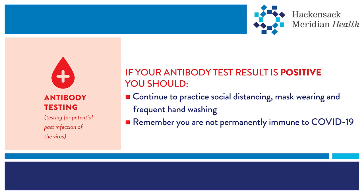If your antibody blood test results are positive, you most likely have had COVID-19 at some point in the past. You should continue to practice social distancing, wearing masks, and good hand hygiene. A positive antibody test result does not mean you are 100% immune to COVID-19, and it is possible to become reinfected in the future.